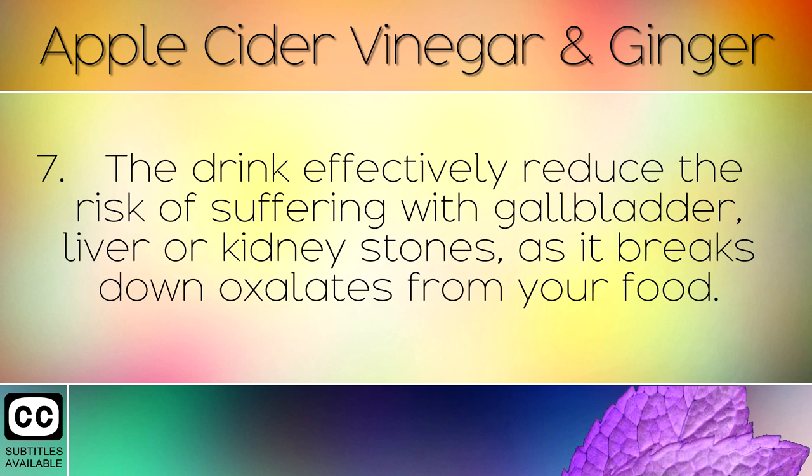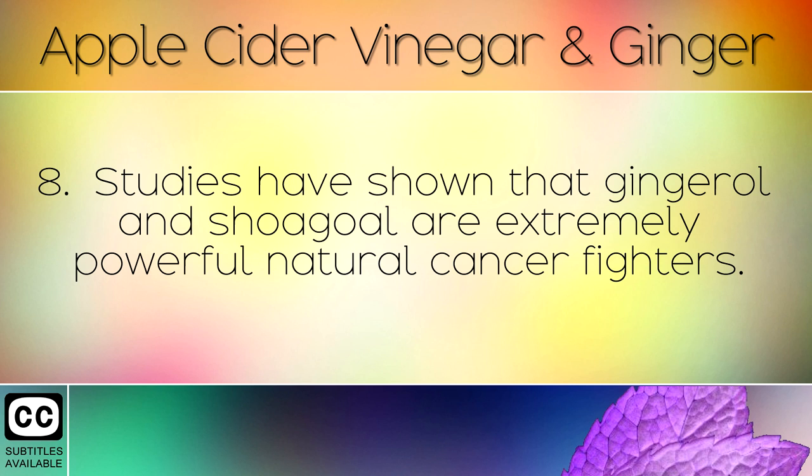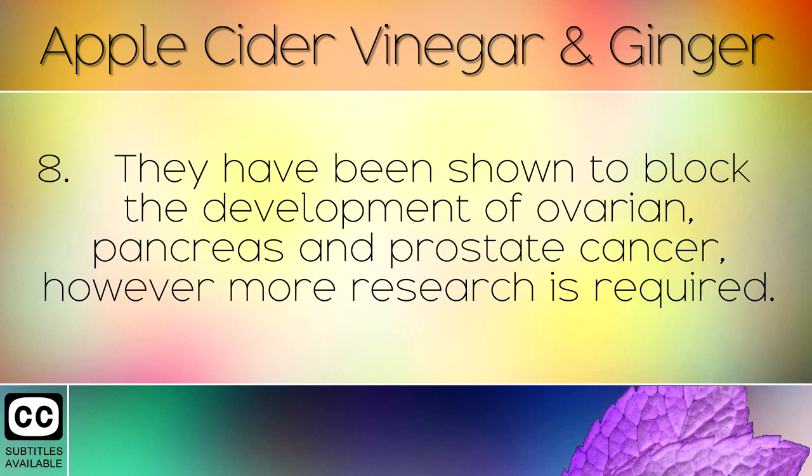The drink effectively reduces the risk of suffering with gallbladder, liver or kidney stones as it breaks down oxalates from your food. Studies have also shown that gingerol and shogaol are extremely powerful natural cancer fighters, and have been shown to block the development of ovarian, pancreas and prostate cancer — however, more research is required.